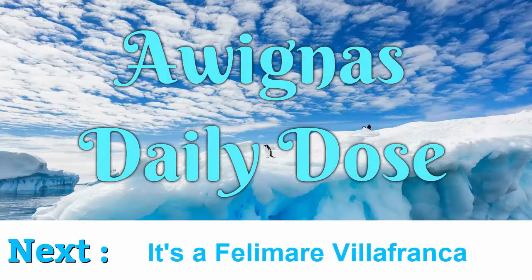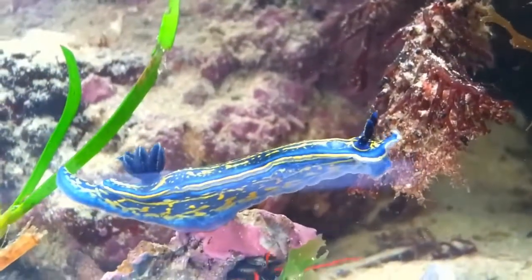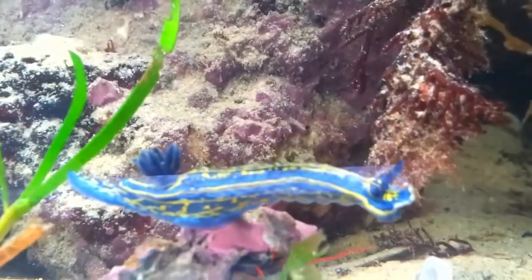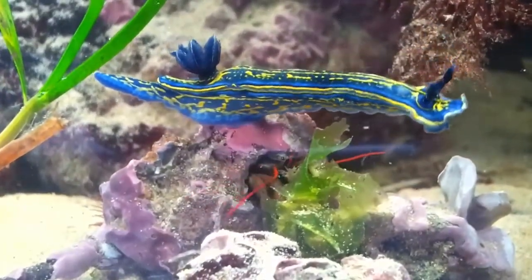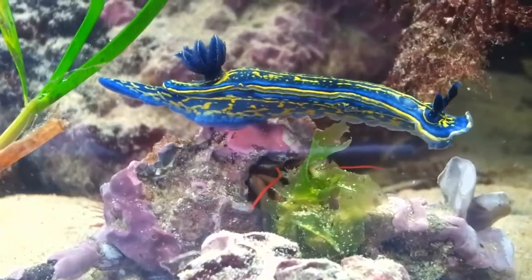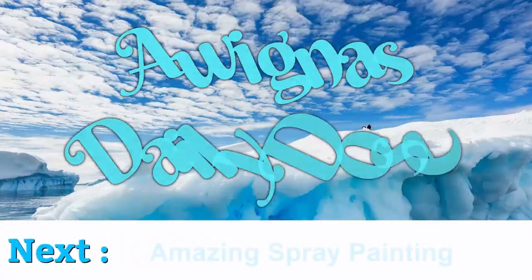This is a Filomare Villafranca. It's one of the species of colorful sea slugs.